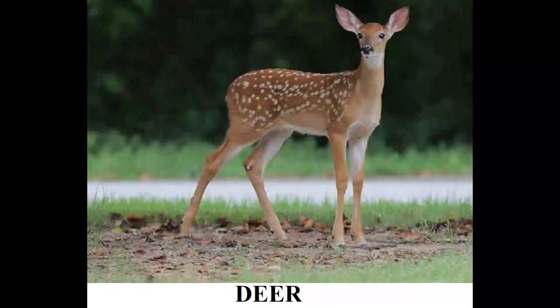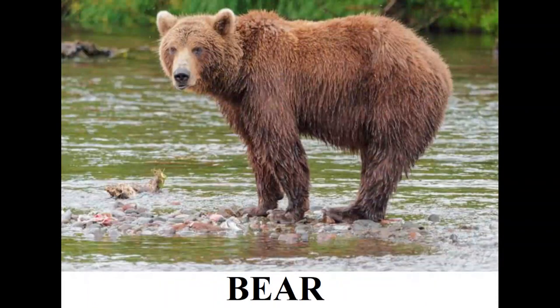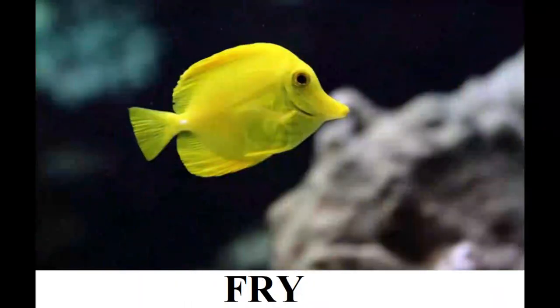This is a deer — a deer's young one is called a fawn. This is a bear — a bear's young one is called a cub. This is a fish — a fish's young one is called a fry.